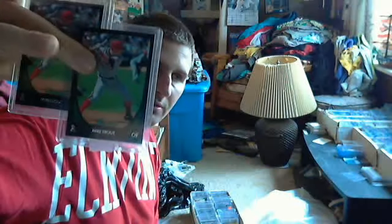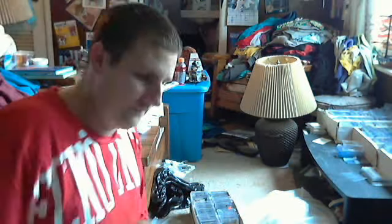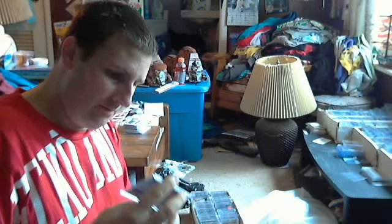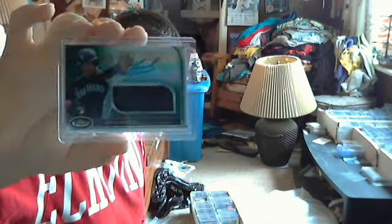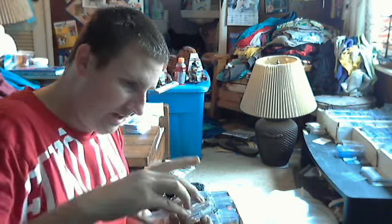Bowman Chrome Mike Trout rookie — I got two Bowman Mike Trout rookies from my buddy Centerfield Sports 24. I also got the Anthony Rizzo auto. Montero numbered to 399, and also Montero numbered to 199 auto jersey. And an Addison Reed refractor numbered to 299.